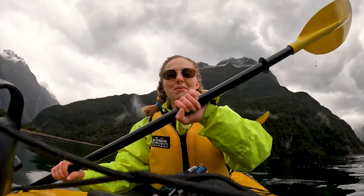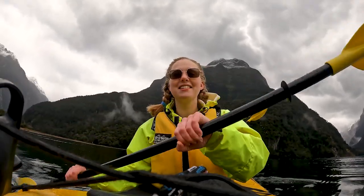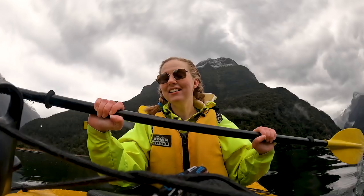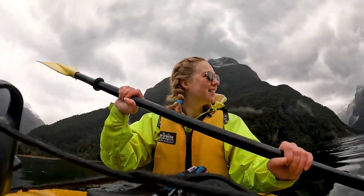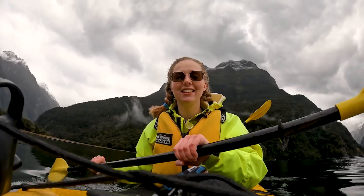So this morning we're exploring Milford Sound as you can see with a nice kayak. We're going to be out on the water for about three hours and so far we're the only ones out here. It's pretty beautiful, really peaceful, and we've even seen some dolphins which are pretty cool, so hopefully we'll get to see some more.